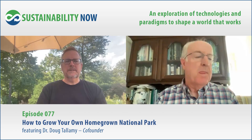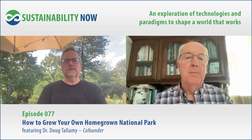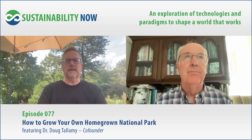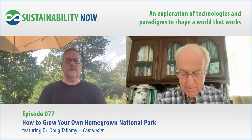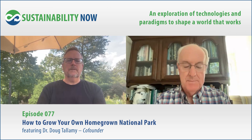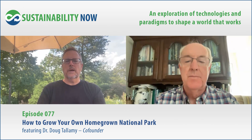Hi everybody, I'm Scott Billy. Today I'll be your host for Sustainability Now, and I'm joined by Dr. Doug Tallamy, a true champion of biodiversity — renowned entomologist, author, and professor at the University of Delaware. His groundbreaking research has shed light on the critical role of native plants in sustaining local ecosystems. With over 40 years of experience, Doug has become a leading voice in conservation biology, published more than 100 scientific papers, and authored several books including Nature's Best Hope. In this episode we'll dive into his research, his passion for conservation, and how each of us can play a role in preserving the natural world right in our own backyards.